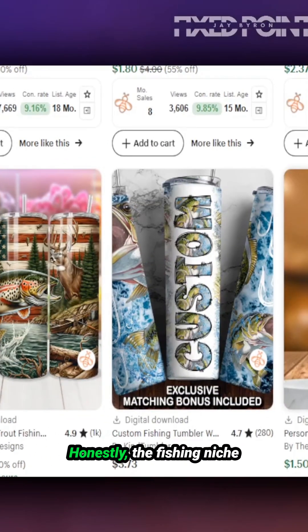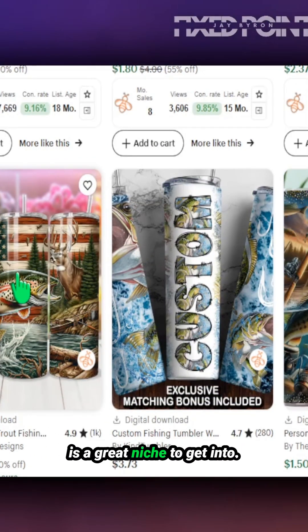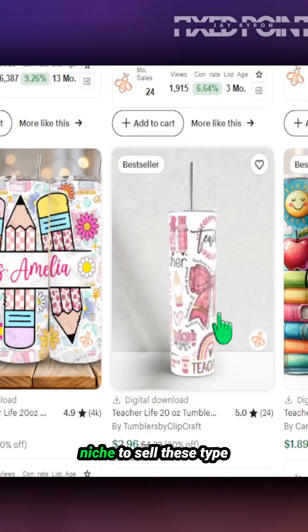The first niche is the fishing niche. The fishing niche is a great niche to get into, as designs can literally be made with AI very simply by putting in a basic prompt. You can generate similar design styles, and bringing in customization could be a huge selling point.